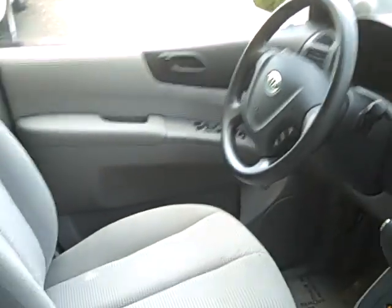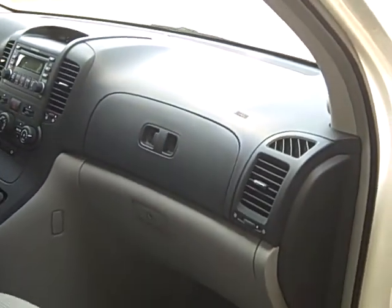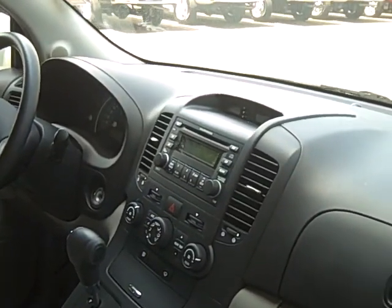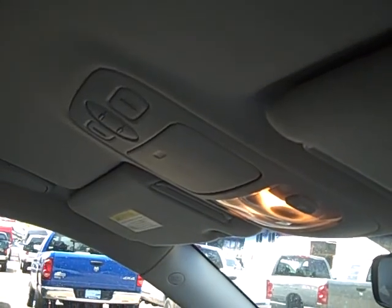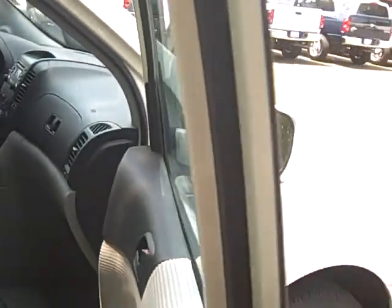Very well equipped — you've got cruise control, power windows, power locks, power mirrors. It has a six-speaker stereo system with AM, FM, and CD. You've got a nice sunglass holder up top. So very well equipped and a great value.